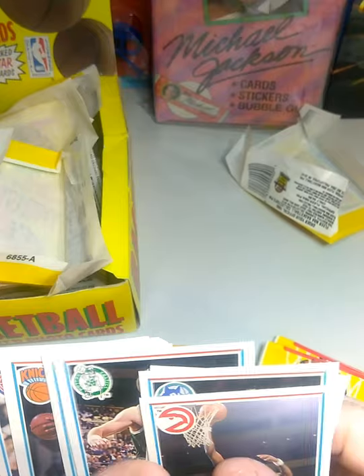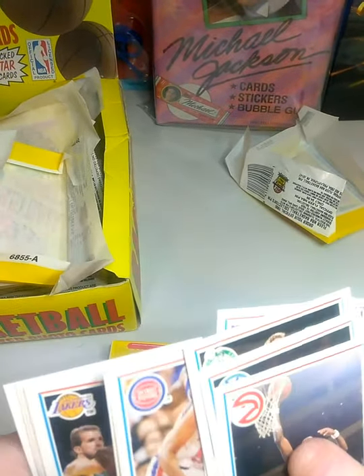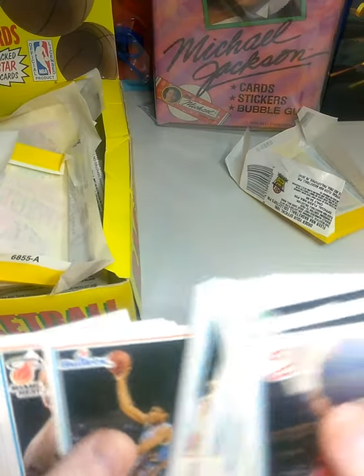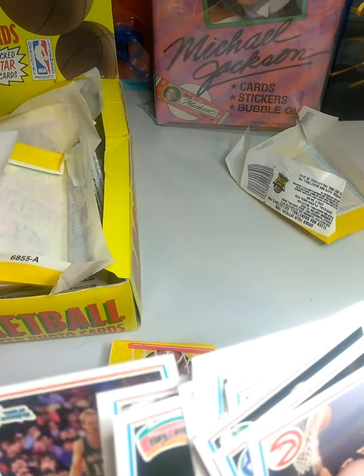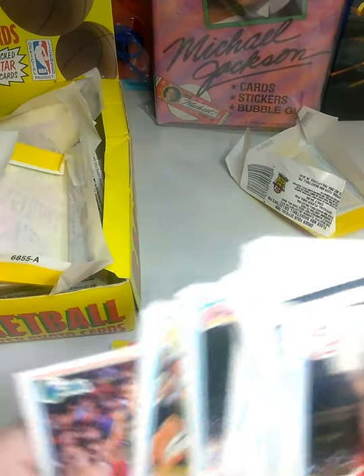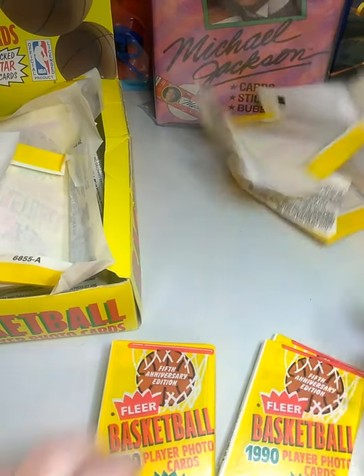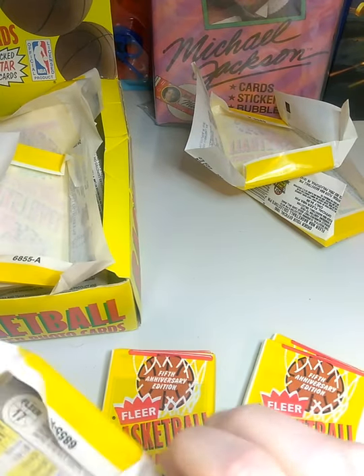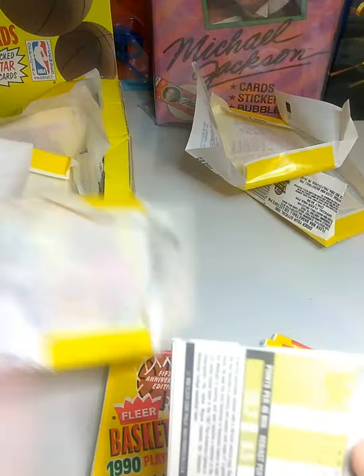Reggie Miller, Joe Klein, Eddie Johnson, Mark Jackson, James Edwards, Horace Grant, Grant Long, Danny Ferry, Terry Cummings, Ricky Pierce, Brad Davis. We got five packs left — that's a real bummer. Rex Chapman on the back of this pack.